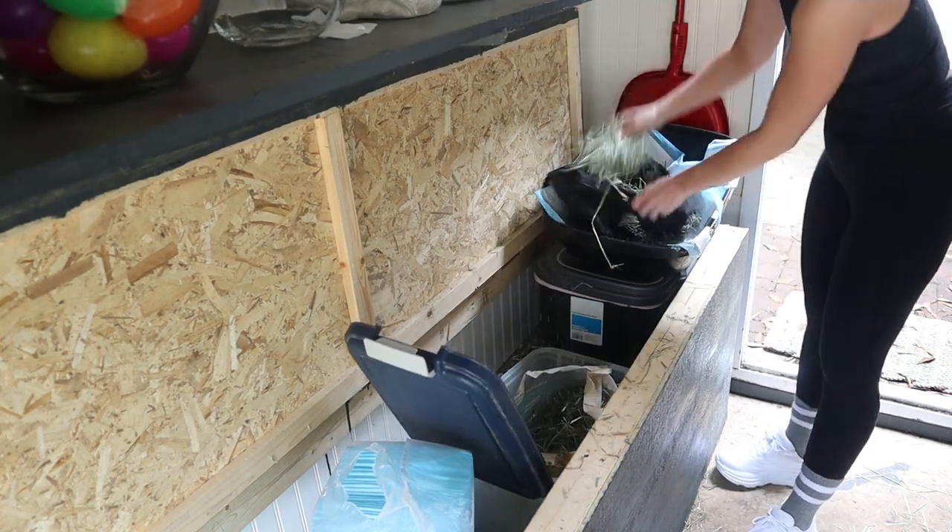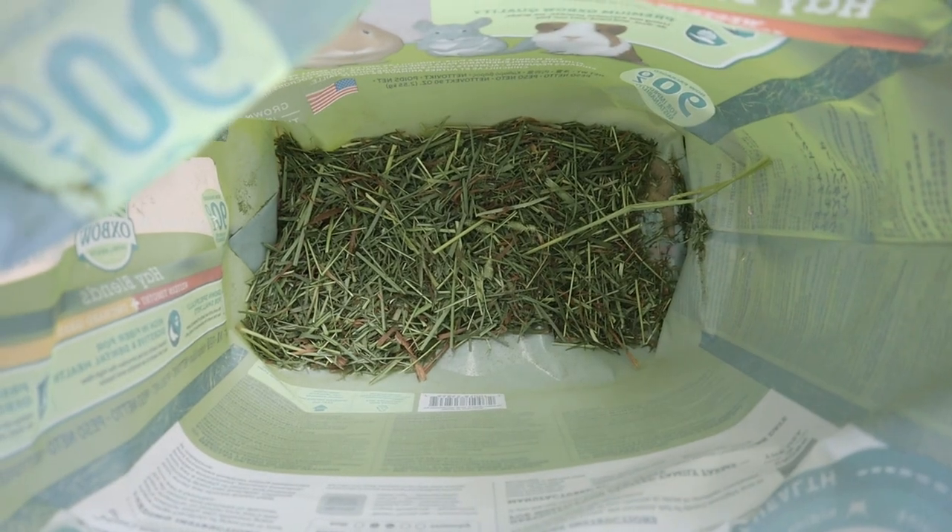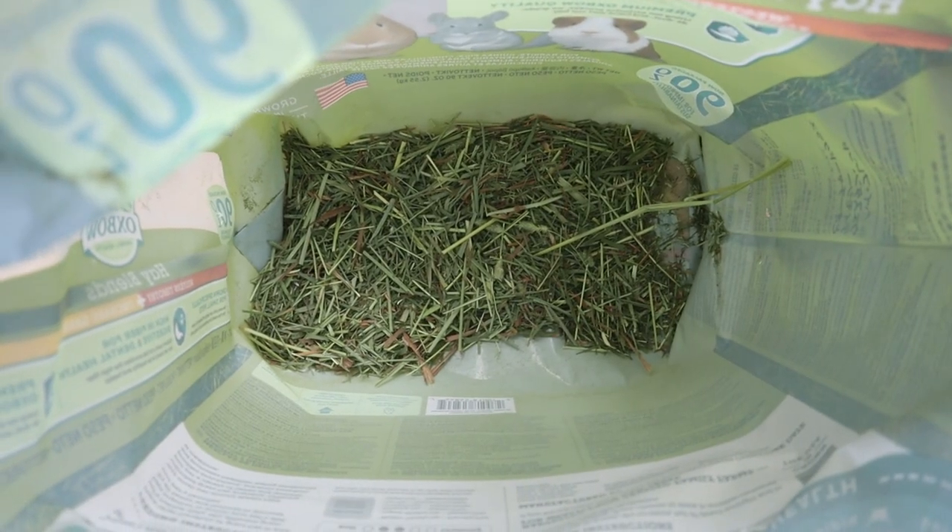It keeps her hay fresh and I'm wasting less money because it's always cheaper to buy in bulk than to buy smaller amounts more frequently. Also when you get to the bottom of your hay you're gonna find a lot of hay crumbs essentially, and if you buy in bulk there's just gonna be less of that hay going to waste because I never really reach for the hay at the very bottom of the bag.